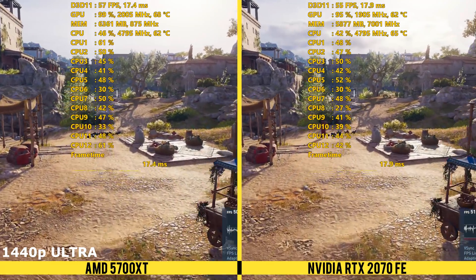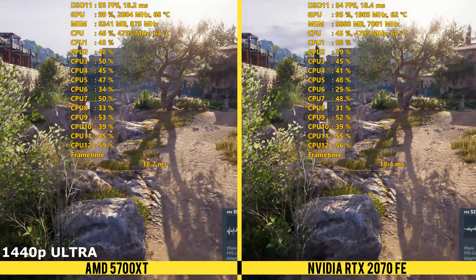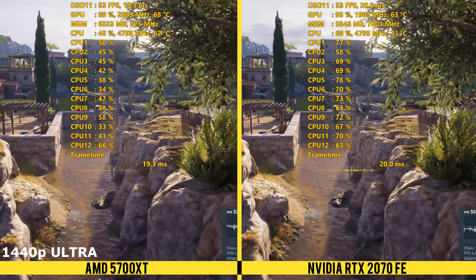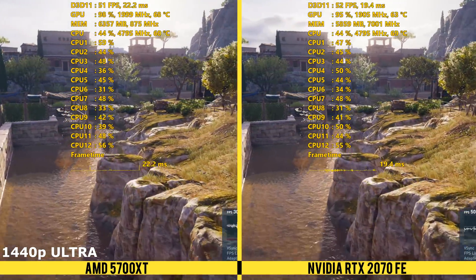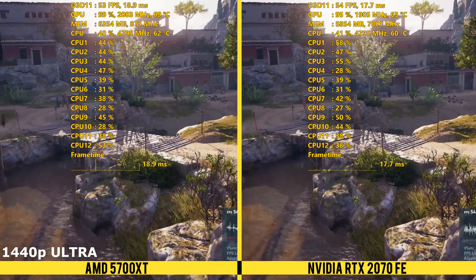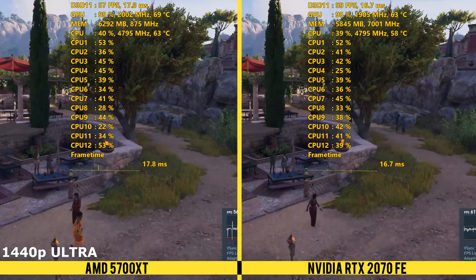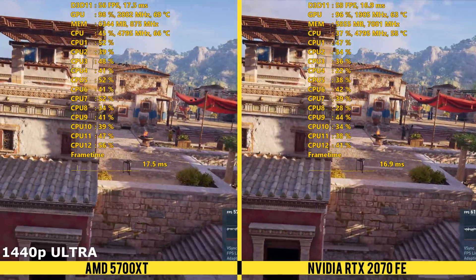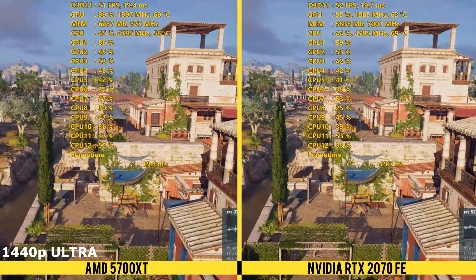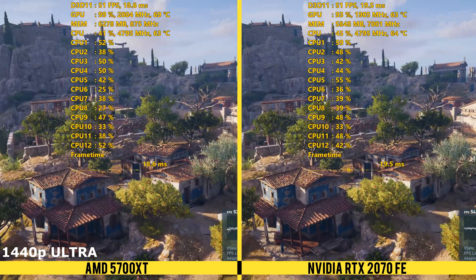The temps aren't fantastic, but they aren't as bad as some people are making them out to be. They sometimes get up around 70 to 75 degrees Celsius, and running a full stress test for an hour in F1 2019 on a loop, it got up to 78 degrees Celsius. That was with the stock MSI Afterburner fan curve, which is not the same as the stock curve — that's typically what I use for all GPUs. I wasn't running at 100% fan speed, but it still did get quite loud. It was definitely audible — kind of sounded like an airplane about to take off.